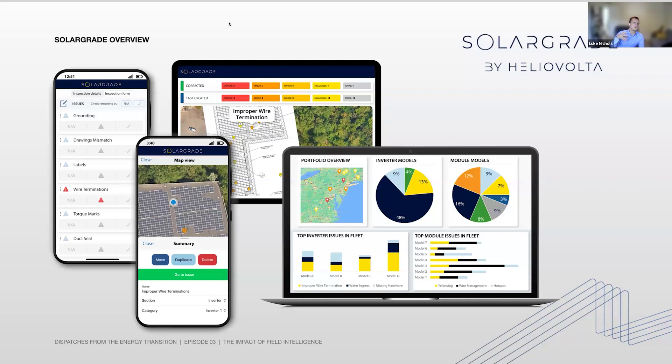The benefit of using a singular platform and a single source of this data is that it allows us to see things from a zoomed-out or macrocosm view — to look at what are the trends, where are the biggest areas for improvement, and how can we tighten up our contracts, our policies, and our minimum design standards so that we get ahead of these issues.